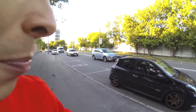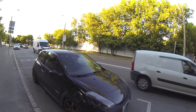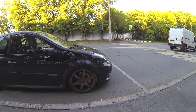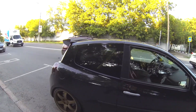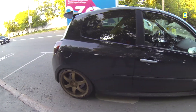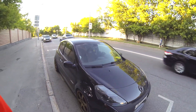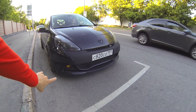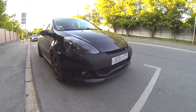Yes, somebody pimped this ride. How did I notice? First, the car is lowered — the wheels are almost in the body. Second, the rims are different, not standard. The front lights are blacked out and darkened, and the front bumper is also a tuned version with fog lights.